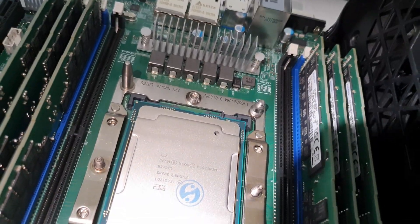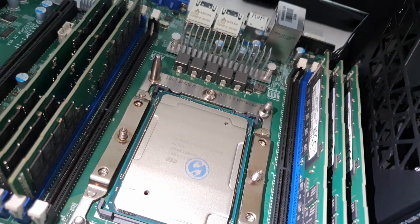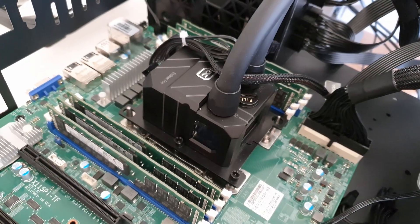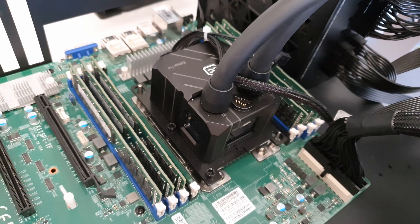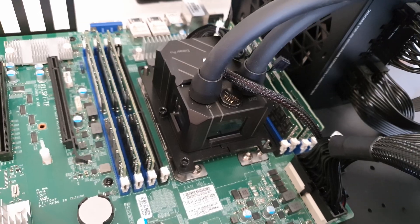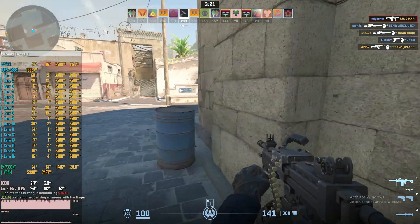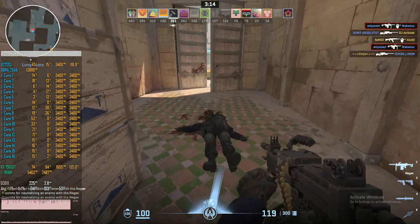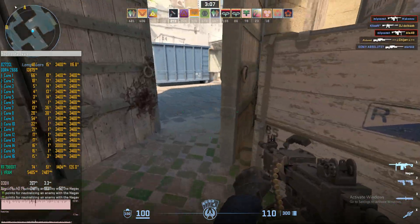At the same time, if you need specific features of LGA3647 — for example, lots of PCI Express lanes (you have 48 PCIe lanes here), or support for ECC registered memory in large quantities — then LGA3647 might be an interesting option. In this case, the Intel Xeon Platinum 8272CL is an interesting CPU because it doesn't cost that much: somewhere around 200–250 euros, which is about 100 euros cheaper than the Xeon 6268CL, with essentially identical performance and slightly better power consumption.